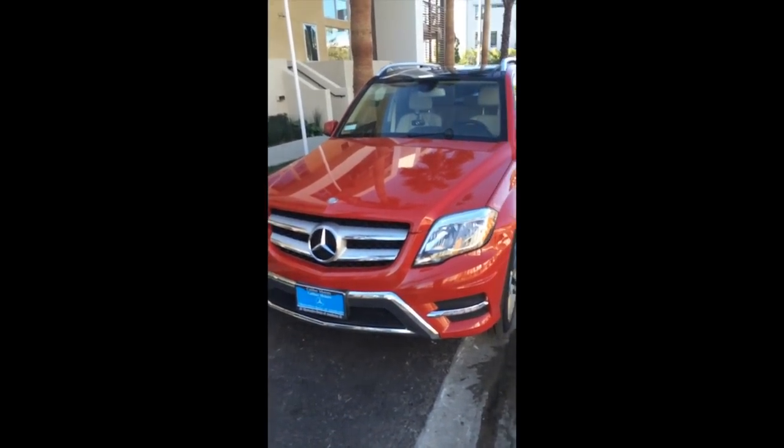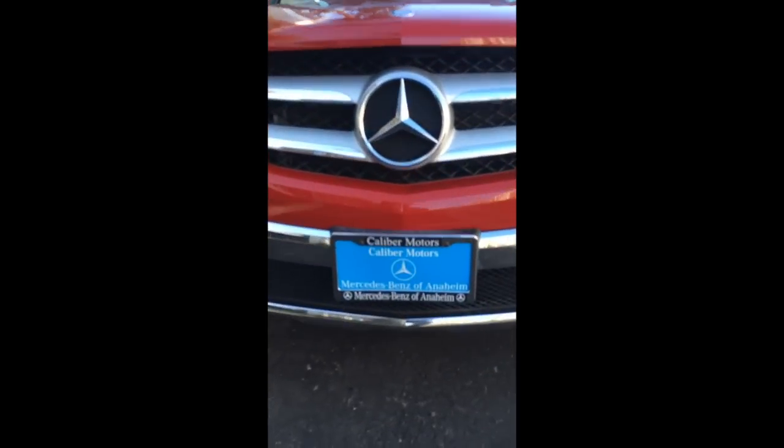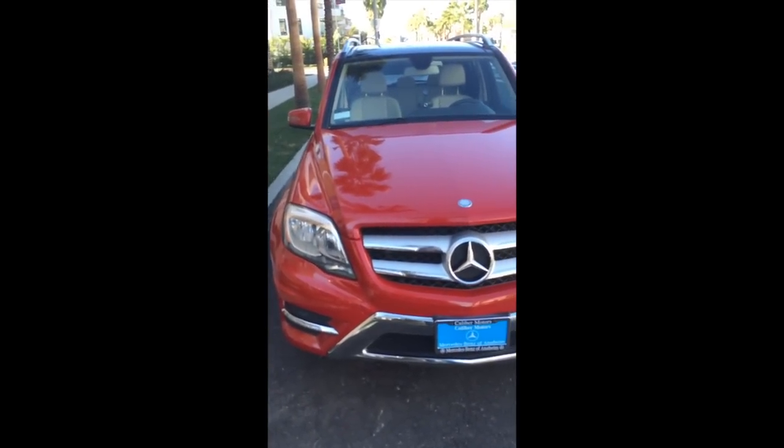So this is the outside of the car. You can literally see my dash cam there — it's pretty funny. I got it in Anaheim, so I got the nice Anaheim plate. I think red's just a baller color, so I got it.